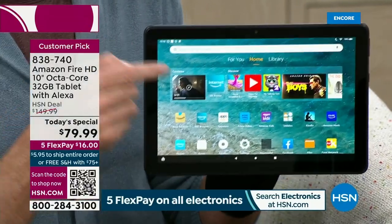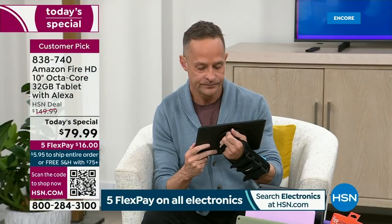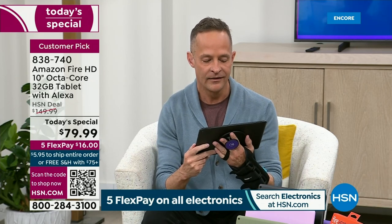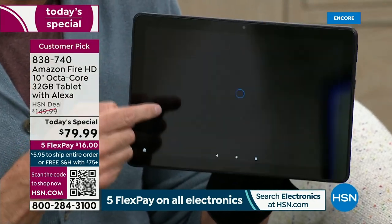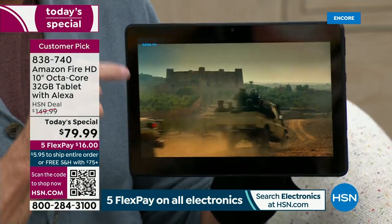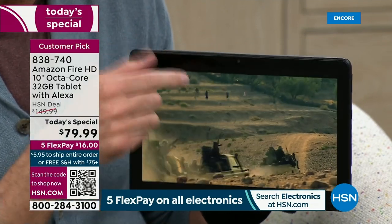This is the 1080p tablet. Alexa, play Jack Ryan. Here's Jack Ryan. The quality of the video is so good — it's not just 720p, it's 1080p, full high definition. Watching a movie on this with Dolby Atmos sound is extraordinary. Because it's the latest version, it's 10% thinner and 30% lighter.